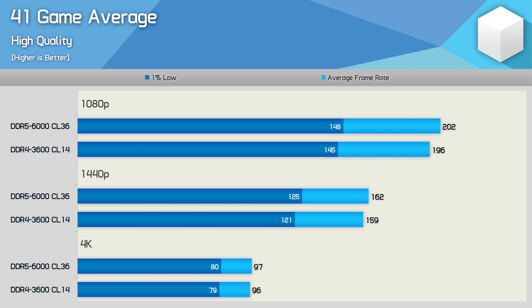In total I spent a few weeks testing 41 games. Looking at an average calculated using the geometric mean, DDR5 memory offered just a 3% boost at 1080p, 2% at 1440p, and 1% at 4K. Based on that, DDR5 does very little to aid the Core i9-12900K across a wide range of today's games.